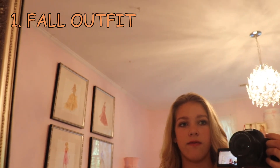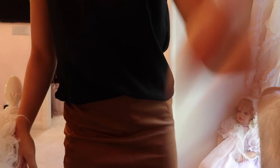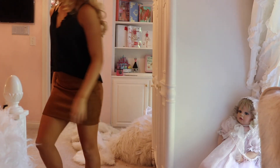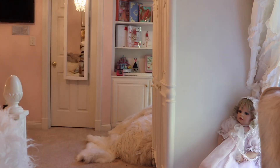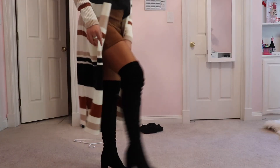I have officially picked out the fallest outfit that I could possibly pick out. I haven't even seen what this looks like yet. Oh yes — I'm officially the fallest girl the whole world has known. I got to pick out a bag. We're going with this vintage Coach bag — it's from, like, whenever it came out.